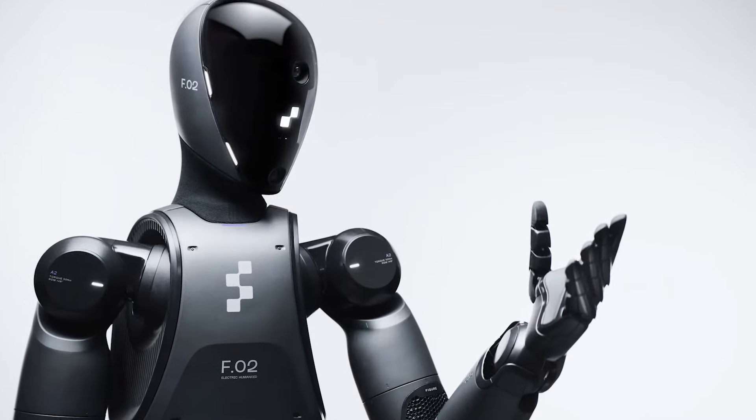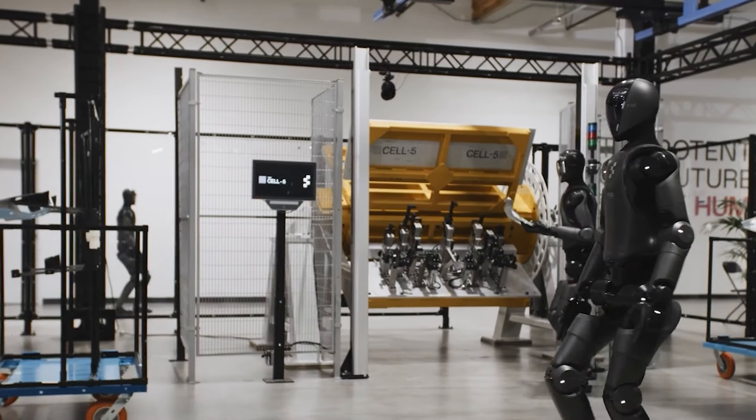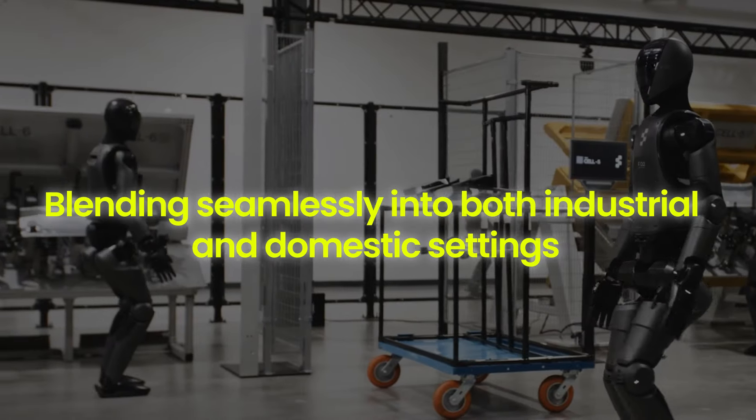The new matte-gray finish not only gives Figure Zero Two a sleek and modern appearance, but also improves its aesthetic integration into various environments, blending seamlessly into both industrial and domestic settings.